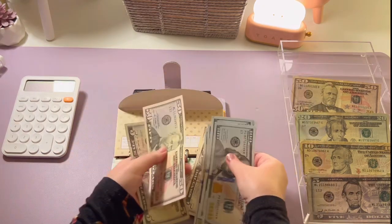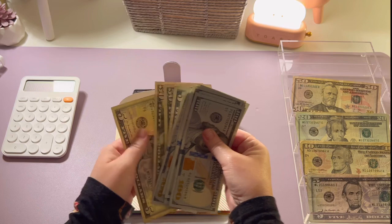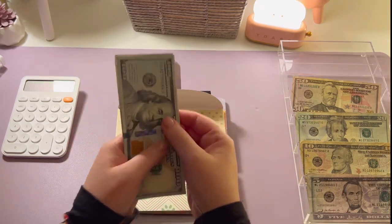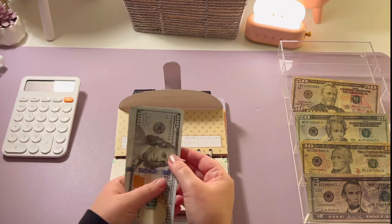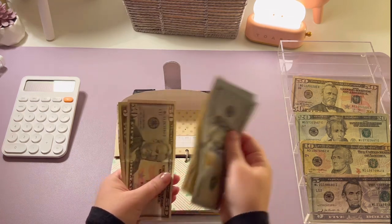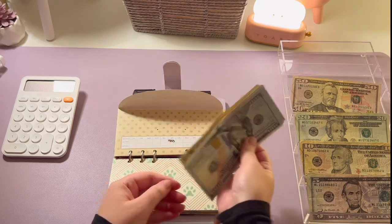I stuff my bills envelopes weekly now so we can do it together. In my rent envelope we've got one hundred, two hundred, three hundred, four hundred, five hundred, six hundred, six fifty, seven hundred, seven-oh-five, seven hundred and ten.